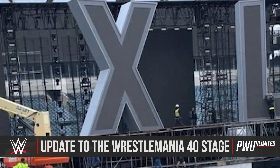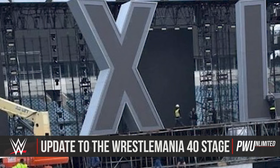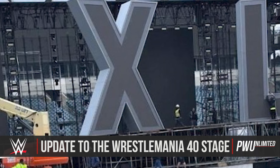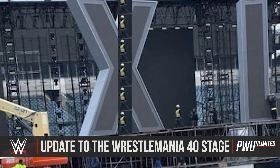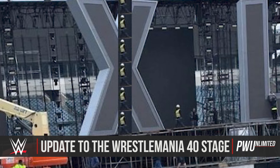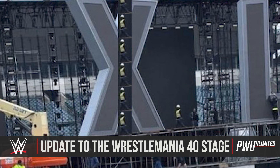Hey guys, it's him and this is Wrestling Unlimited. We have a new look at the stage construction for WrestleMania 40, and we actually have an image that kind of shows us how big this stage actually is. I think it's bigger than we were expecting — yes, it looks simple, but it's bigger than we were expecting.